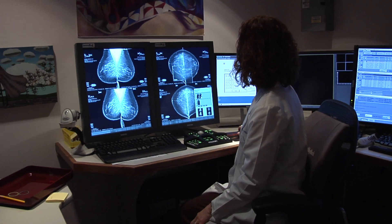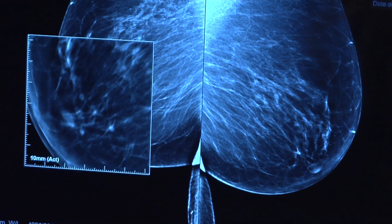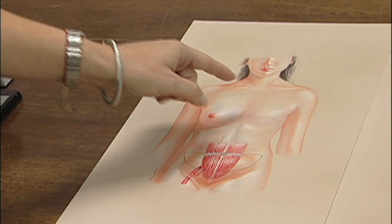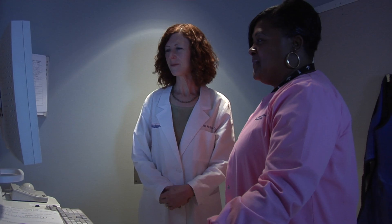A second option is a mastectomy or full removal of the breast. Most patients who have mastectomy won't require radiation. They have the options for reconstruction and even within the realm of reconstruction there are multiple options.